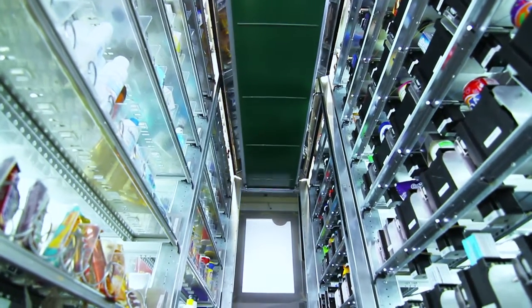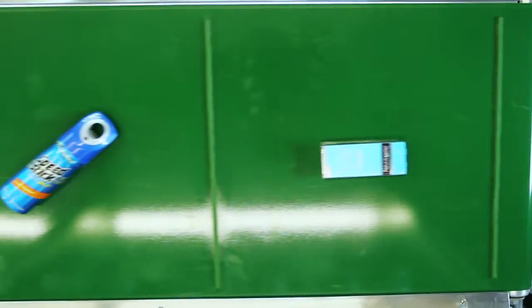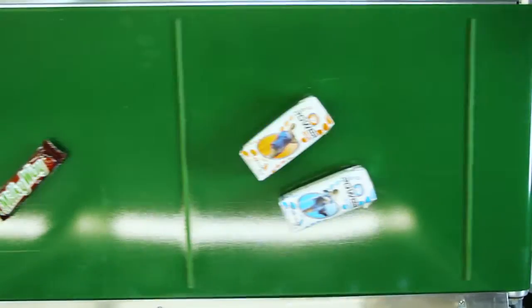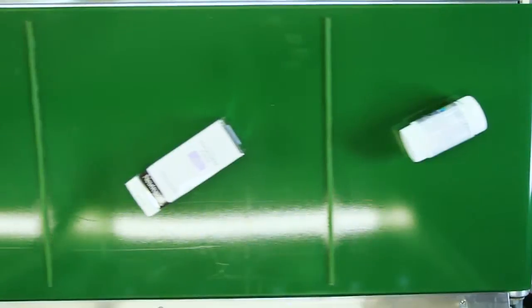SmartPoint's large frontal viewing window allows the customer to observe the machine's robotic functions. SmartPoint can store a wide range of products including food, toiletries, electronics, pharmaceuticals and cosmetics,